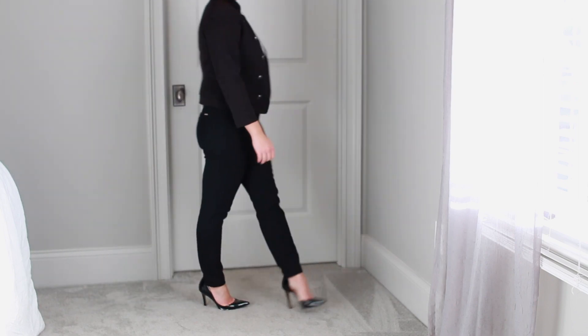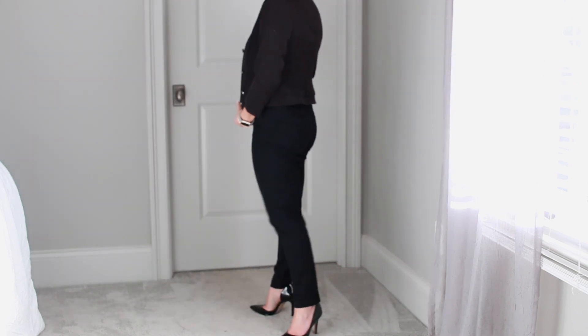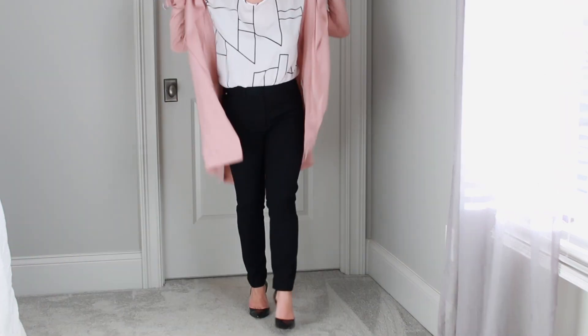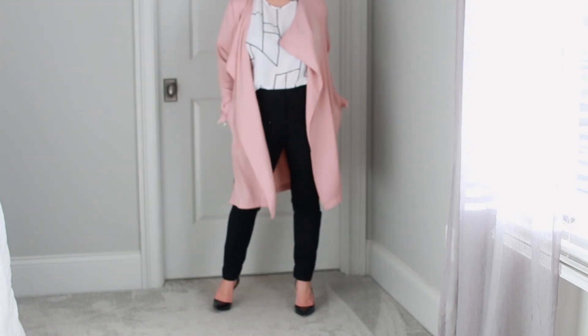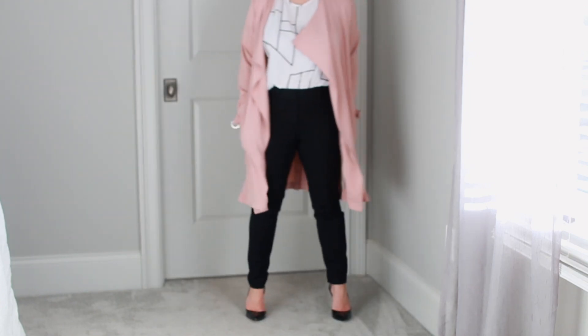We're back to business with this outfit — every girl needs a pantsuit for those important interviews and presentations. But you can also jazz it up with a fun coat like this one. I love this pink trench coat; I love the way it sways when I walk, especially with heels. It's super cute for a fun outfit or you can spice up a professional outfit with it too.